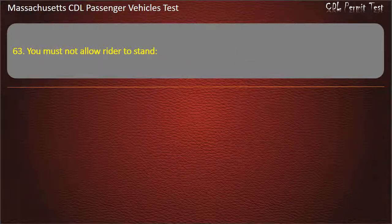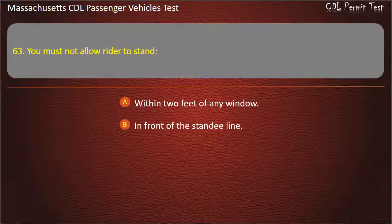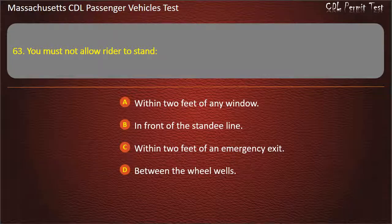Question 63: You must not allow a rider to stand — within 2 feet of any window, in front of the standee line, within 2 feet of an emergency exit, or between the wheel wells. Answer: In front of the standee line.